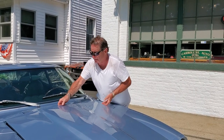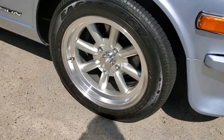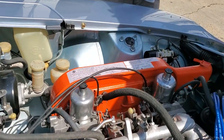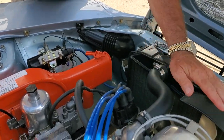Everything was redone — there's no evidence of any orange. It has a six-cylinder straight inline six, all rebuilt, with less than 300 miles on it since the overhaul. They did the carburetors, the cylinder heads, the water pump, and the fuel pump.